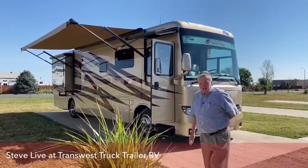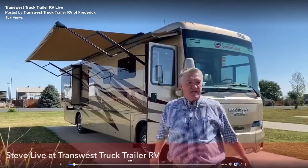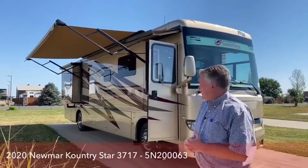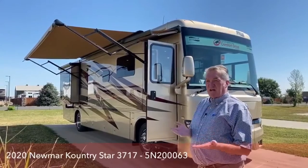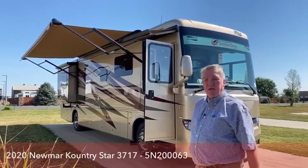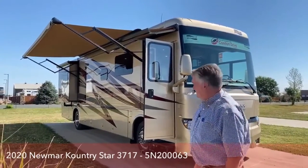Good morning, Steve Martin with TransWest Truck Trailer RV, and welcome to our TransWest Facebook Live video this morning. Today I'm going to be showcasing a 2020 Newmar Country Star, model 3717. Cherish is with me today doing our video — let's walk around and I'll show you some stuff.